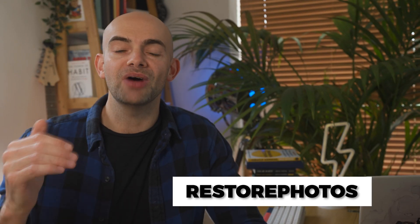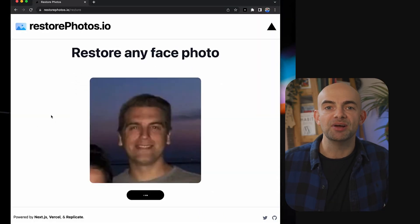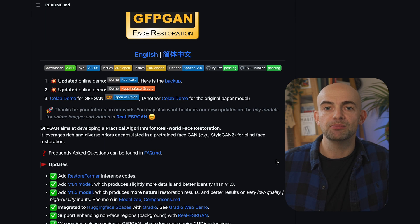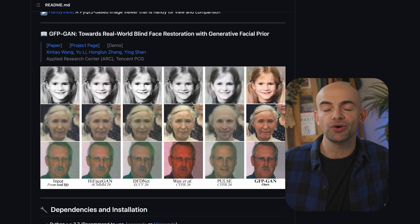Here's a super useful AI tool that will restore any blurry photo. It's called Restore Photos — you can upload any blurry image and instantly improve its clarity. It's super simple and uses the GFPGAN open-source API, an image restoration machine learning model, and shows the power of plugging openly available APIs into good UX to solve simple problems.